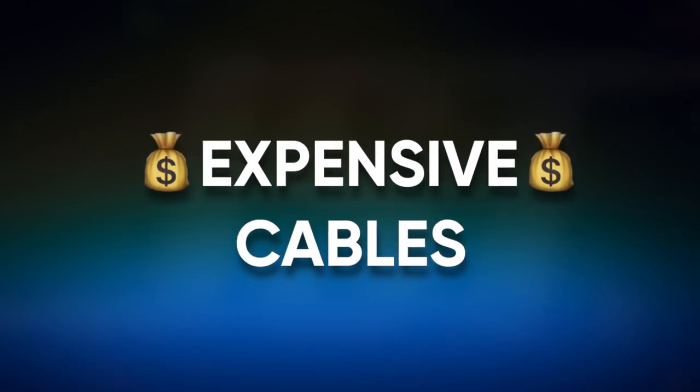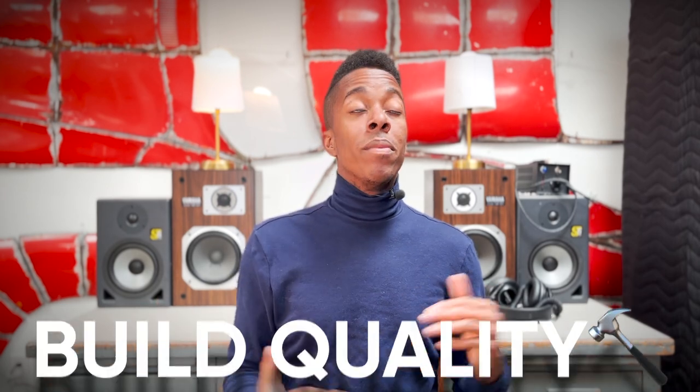Let's get into our second subject: expensive cables. This is another one of those things that just does not matter from brand to brand. I did a video comparing different length cables of the same brand with Rudy Ayoub, and what I learned is that the length is what makes the difference. It has nothing to do with what brand of cable you're using — as long as they're the same length with neutral connectors, you're good to go. When you are comparing same-length cables of different brands, it really just comes down to build quality and the materials used to make the cable.